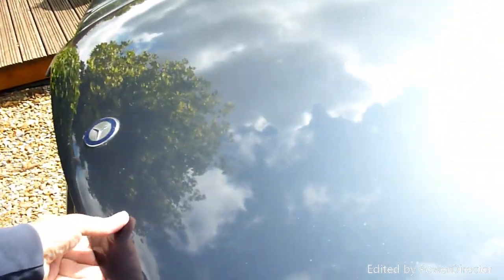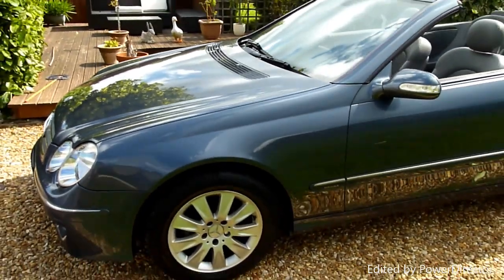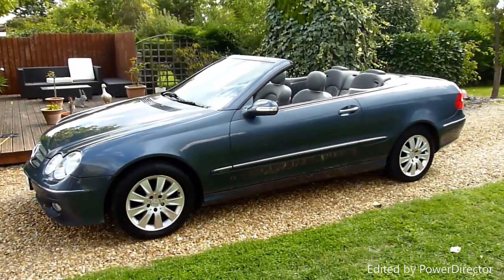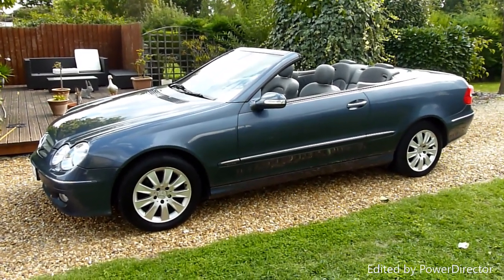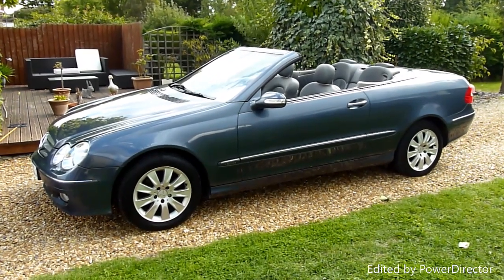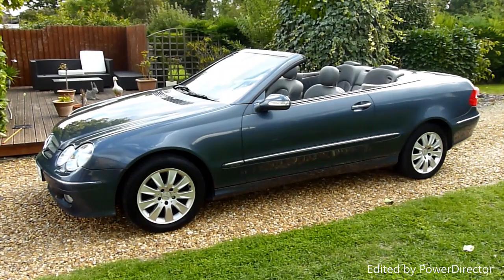The hood on this car is absolutely lovely as well — black hood looks really nice. And there we have it. That's our video review of our 2006 Mercedes CLK 200 Compressor. Should you have any more questions please give me a call. My name is Stuart and our website is www.sdsc.co.uk. Many thanks for watching.